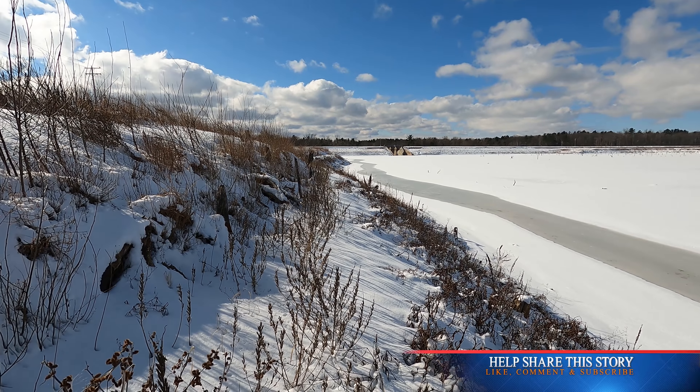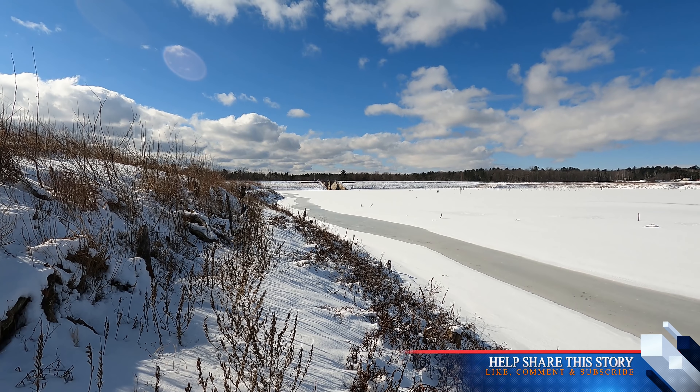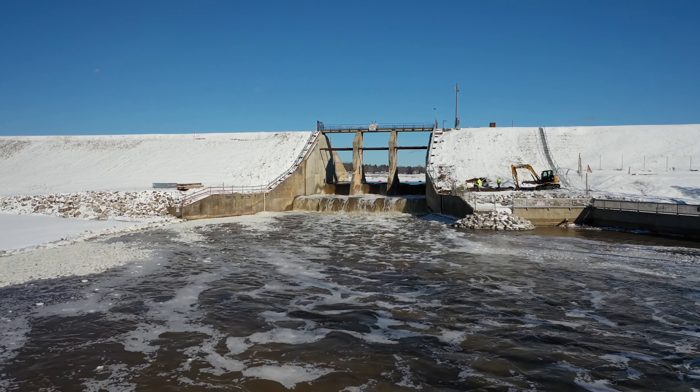Let me get this camera turned around now. We can see the Tobacco River Dam in the background there, and we're going to jump right into some drone videos so you can see this up close.